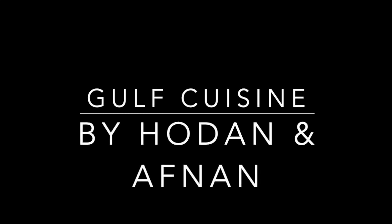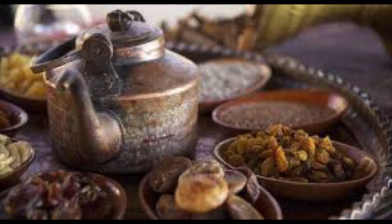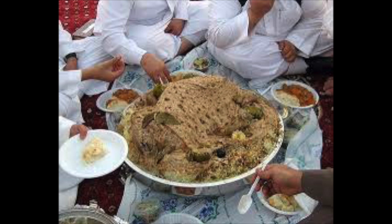Hi guys, today we will be presenting the table manners associated with Gulf cuisine, as that was our choice for our project. The Gulf is a region located in the Arabian Peninsula with specific table manners that originated with religious context. Here are some of the logistics that people in the Gulf are accustomed to regarding food.